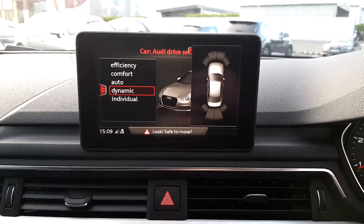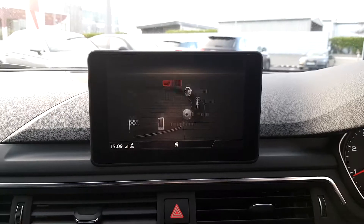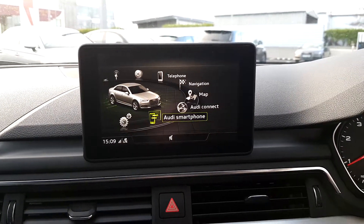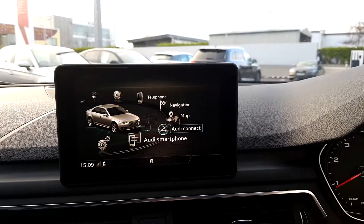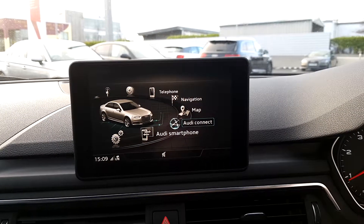Audi Drive Select adjusts the steering and suspension on the car. There are front and rear parking sensors, Audi smartphone interface to connect your mobile phone to the centre console, as well as Audi Connect which updates itself within 15 minutes with local fuel prices, parking information, and more.